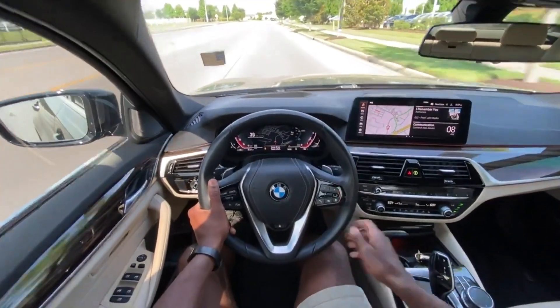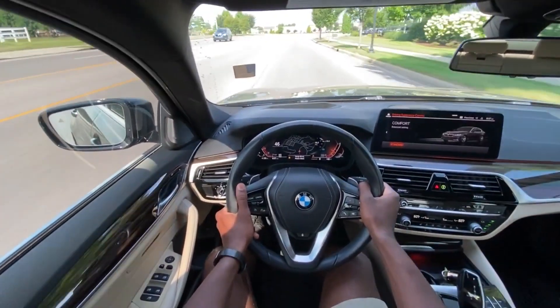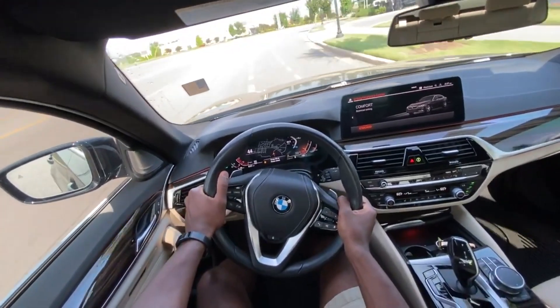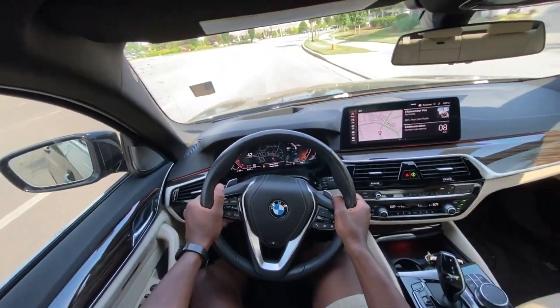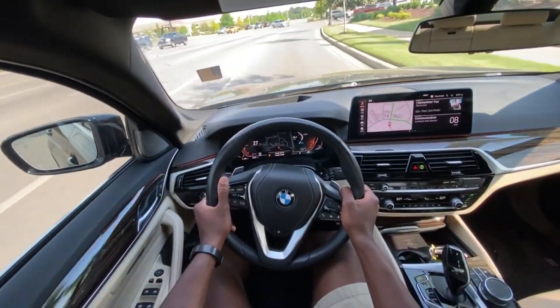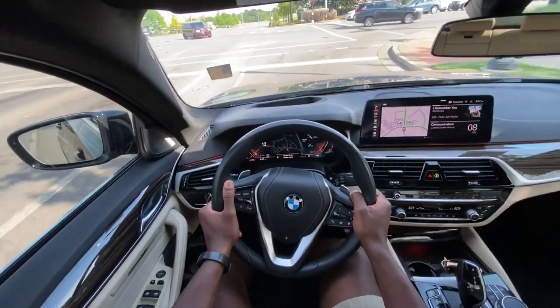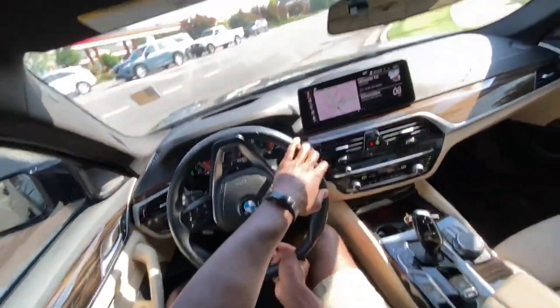Starting the test drive in the 530i — it's a pretty quick car with this twin-scroll turbo four-cylinder, and with the eight-speed it's pretty snappy in terms of shifts. We also get that 48-volt mild hybrid system, which helps with power output when you have your foot down.